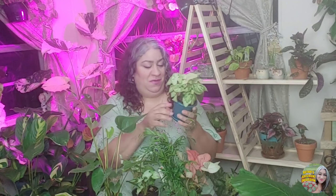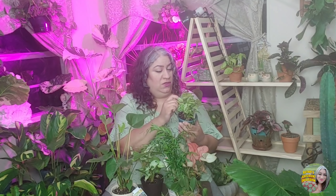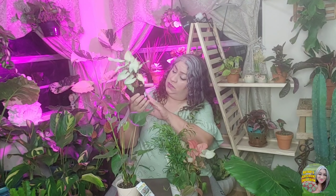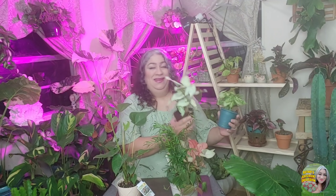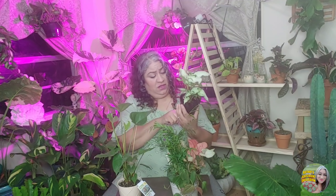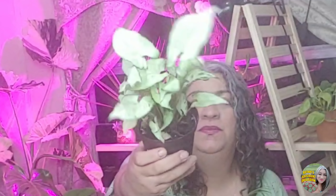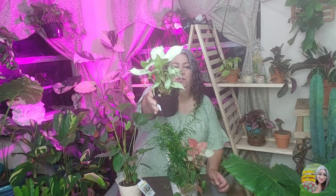I picked up a couple of things at Walmart. This is a Berry Allison arrowhead plant — I don't have any arrowhead plants so I did want to add some to my collection, and I thought this one was super cute. It was around $3.48. And then I got this one as well — it had the same name but it's a different variation, so I don't know the variety. This one was $5. I'll transplant them into another pot at some point, but not just yet.